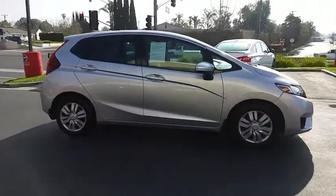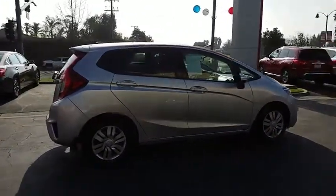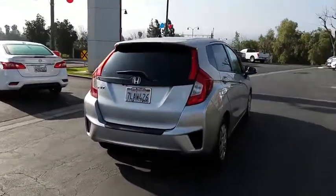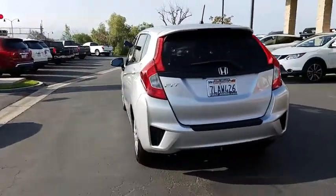Here are some of this vehicle's great options: stability control, keyless entry, steering wheel audio controls, traction control, backup camera, anti-lock braking system, Bluetooth, power steering, adjustable steering wheel, cruise control.